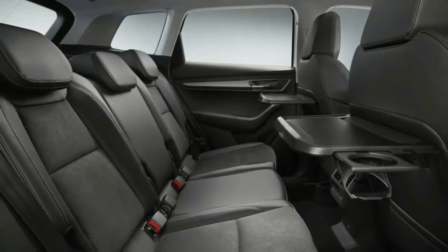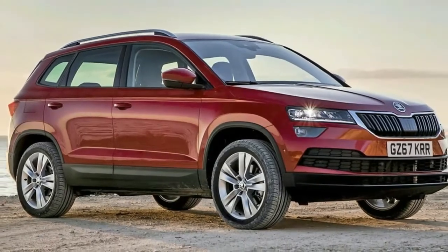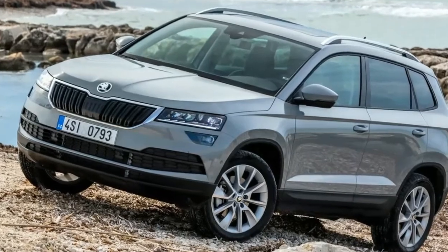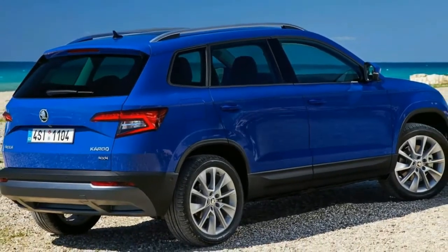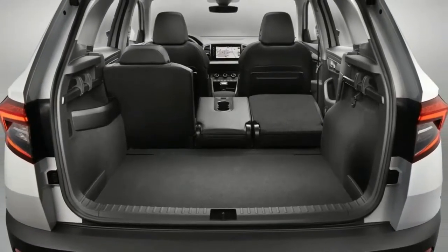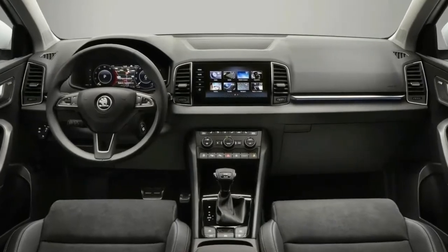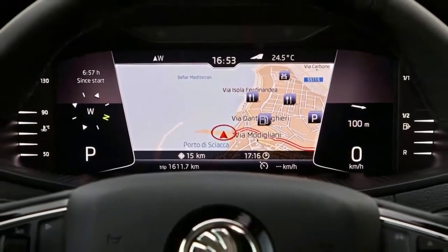The first thing you notice in the Karoq is how well it soaks up lumps and bumps and whatever else you happen to drive over — even with the 18-inch wheels of our test car on Sicilian roads apparently last resurfaced by the Romans. When paired with one of the super-quiet petrol engines, the Karoq feels calm and under control. It's such a good standard setup, you wonder why you'd bother with the adaptive dampers, or indeed with a 2.0 TDI DSG — the extra weight of the diesel engine, automatic box and 4WD feels clumpy compared to a simpler, front-wheel-drive petrol model.